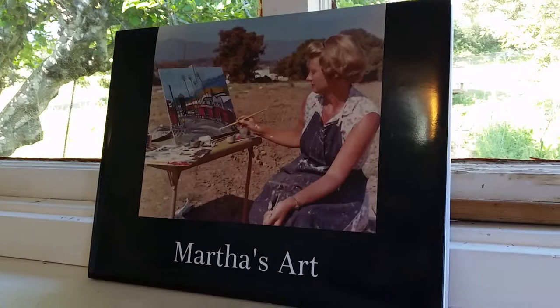Anyway, delighted to have you join us here in Marshall with your artwork. And Sherry is also. Bye bye.